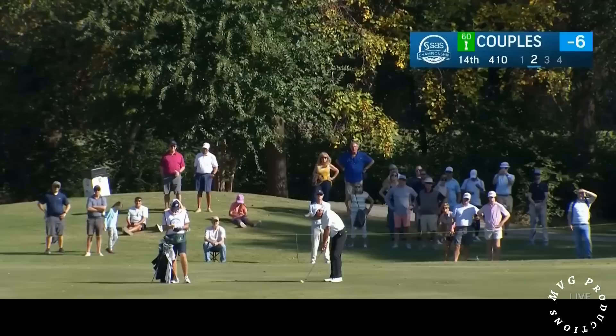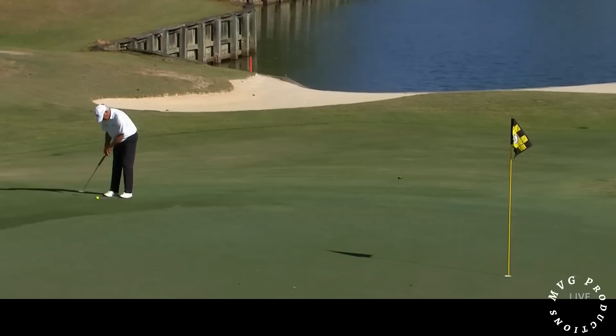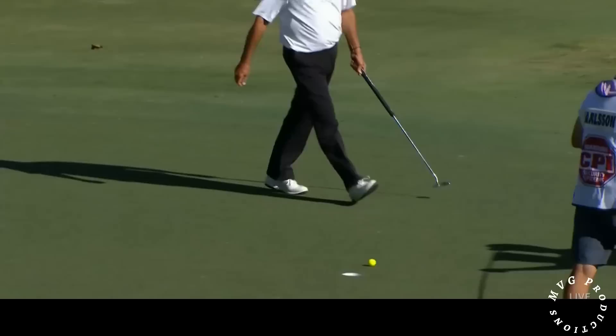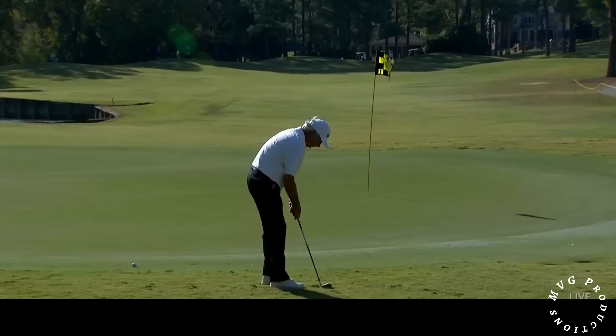Fred Couples' second shot. Fred with Steve Flesch's son, Griffin Flesch, on the bag this week, and they're just a group apart from each other. From the intermediate cut, Fred Couples — leave that at tap-in range. Couples stays at six under, now chasing Yang and Media by two.